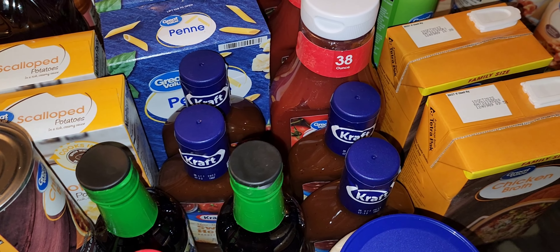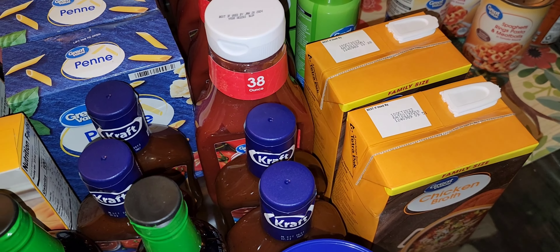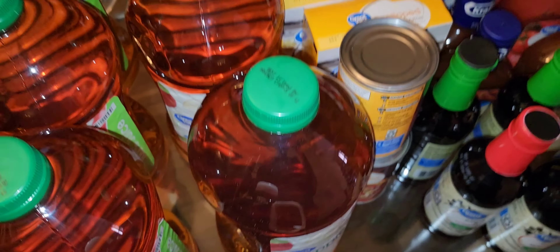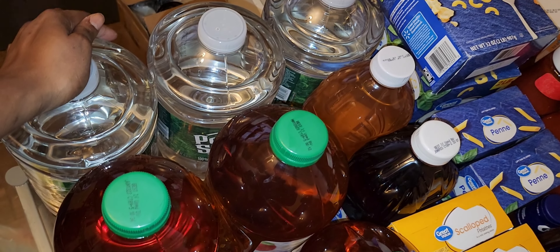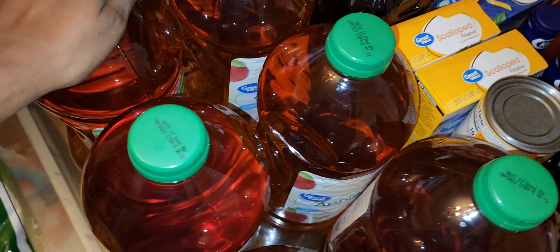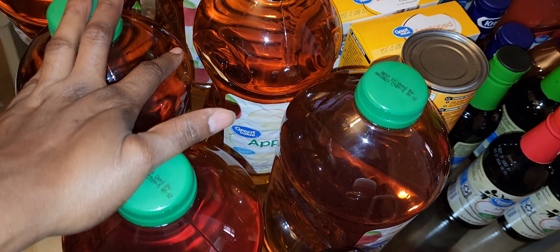Welcome back to another video. I'll be showing you some things that I'm stockpiling this week — I just did a stockpile haul and this is the rest of it. I went to Walmart and also had a delivery. If you're new here, please consider subscribing, and if you've been here before, thank you for coming back. Prices will be listed in the description box or a pinned comment below. Everything on this table is for my stockpile.